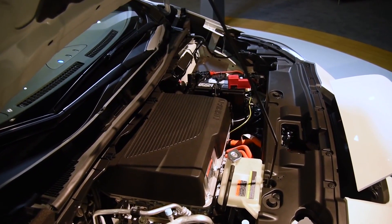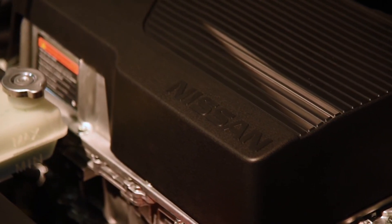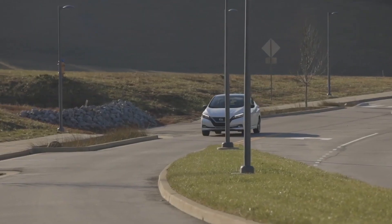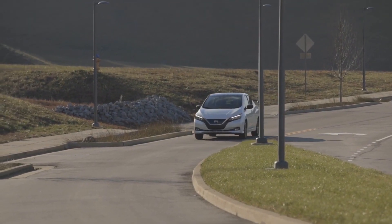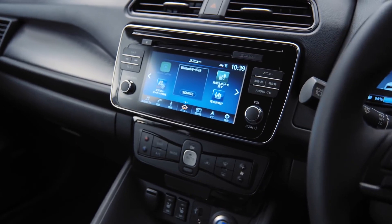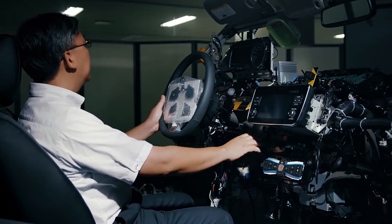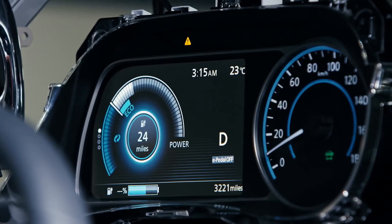The S Plus may be the greatest value here, offering a reasonable price, the longest driving range, the most powerful electric engine, and a solid collection of basic features including an 8.0-inch touchscreen with Apple CarPlay and Android Auto, automated temperature control, keyless entry with push-button start, and automatic headlights.